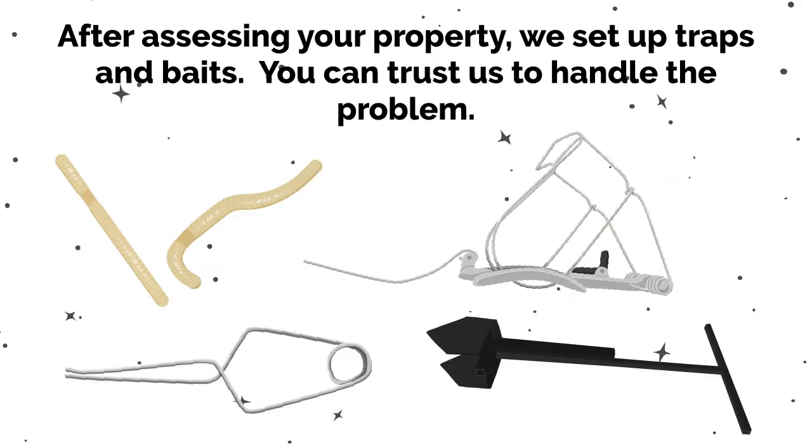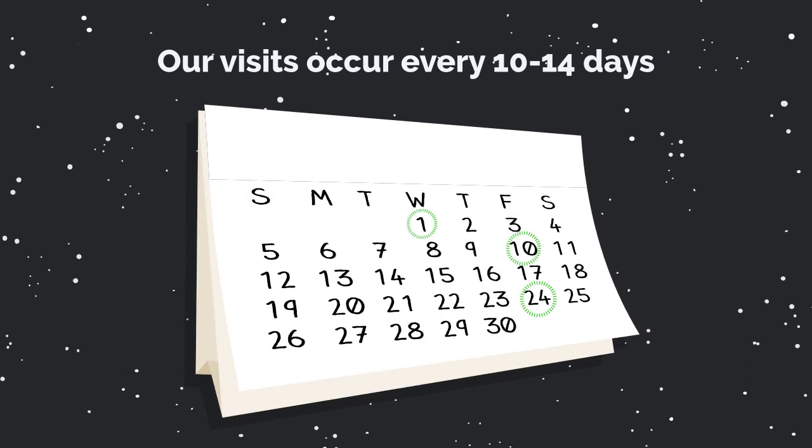After assessing your property, we set up traps and baits. You can trust us to handle the problem. Our visits occur every 10 to 14 days.